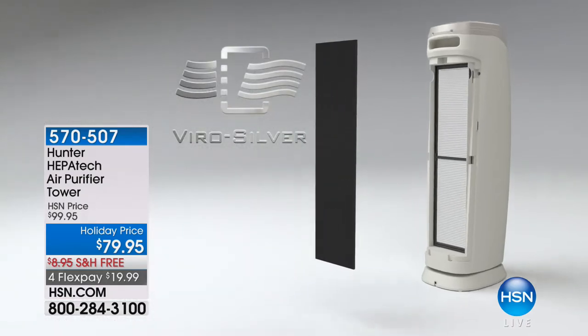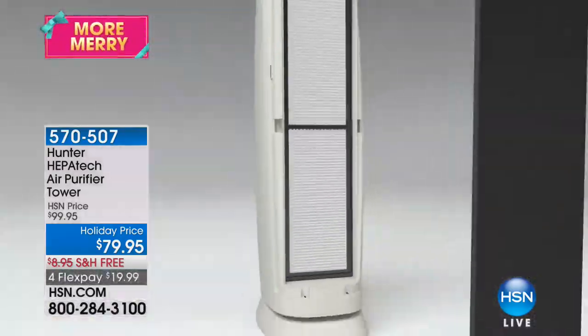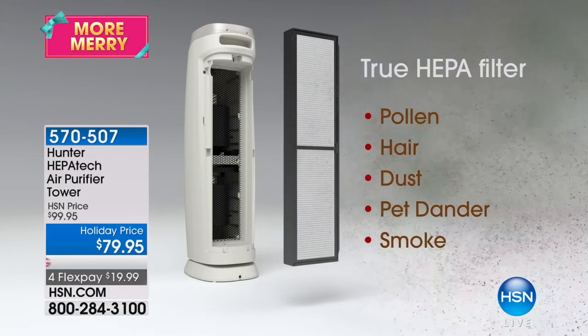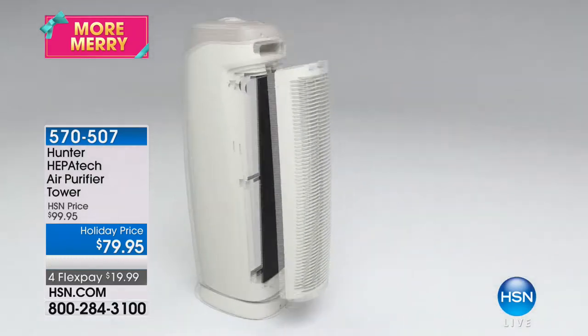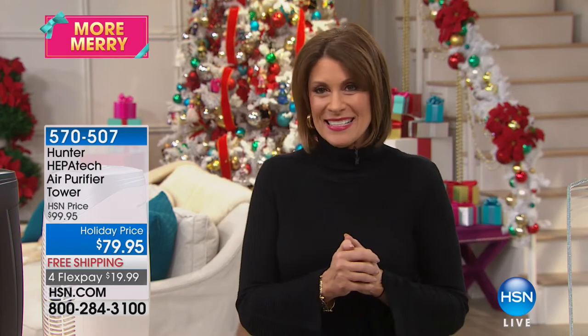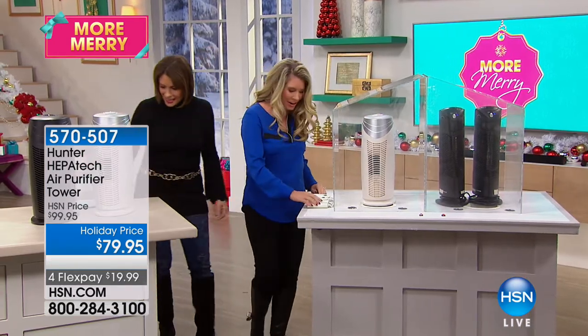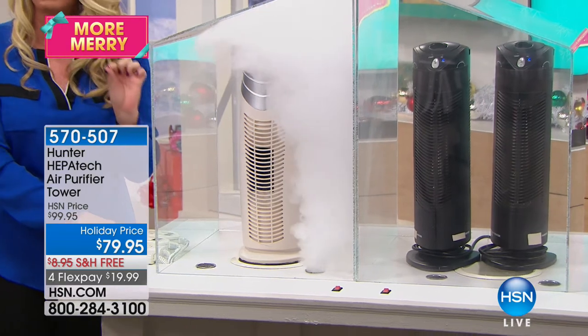Another great gadget that can make a real difference for your health: you're purifying your water, eating healthier — what are you doing about every breath you take? Hunter has made it easy. This is not just HEPA filtration but a tower featuring exclusive technology made just for HSN. Priced at $79.95, one of the best price points on a Hunter air purifier, with free shipping and four flex payments.